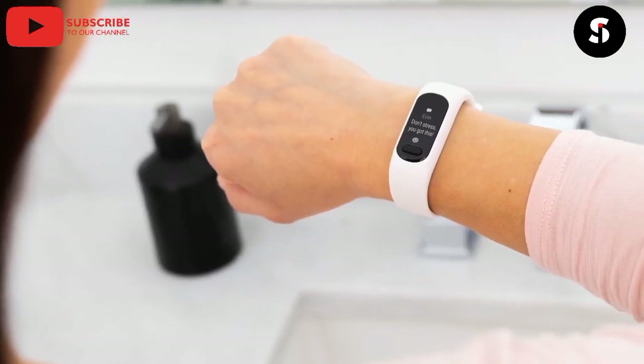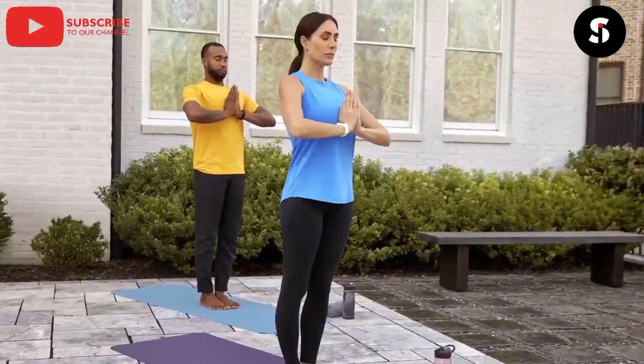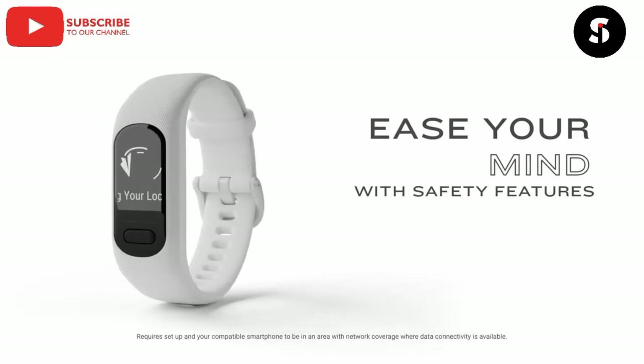We have the Smart Watch. This watch can monitor your health, track your fitness goals, and even make phone calls and send messages. It can also be used to control your smart home devices and make payments.